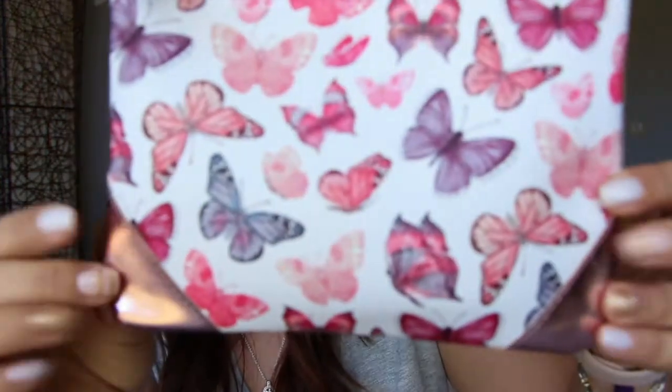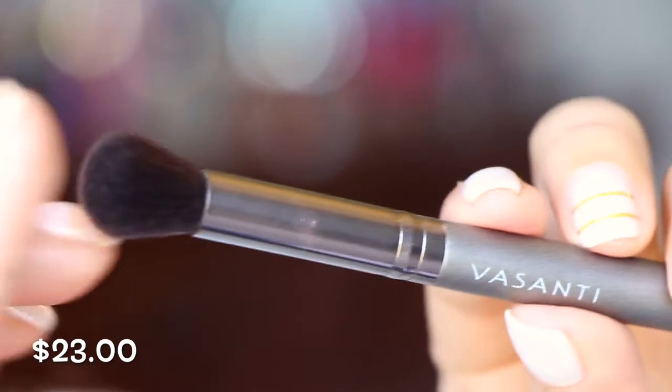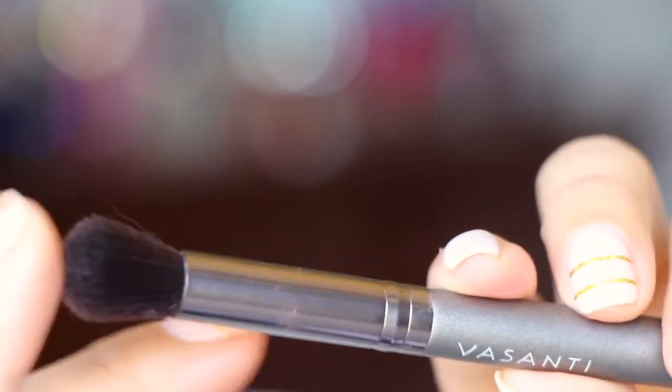Moving on to the Ipsy bag! It has little butterflies on it — aren't they adorable — with little accent corners and a lavender back. Very cute bag this month. First item is another Visanti brush — one of my favorite types, these thick fluffy brushes. You can use it to blend out edges, pack on concealer, or put highlight on your cheeks. It says 'concealer buffer' on it.